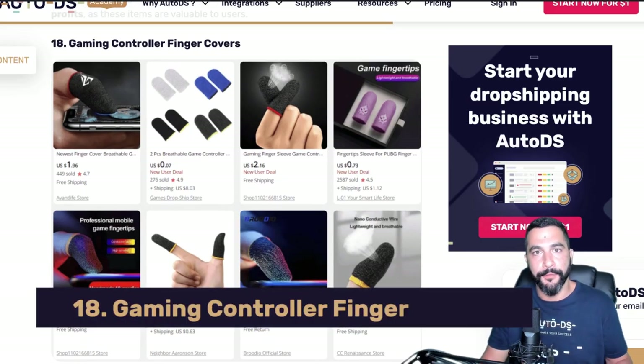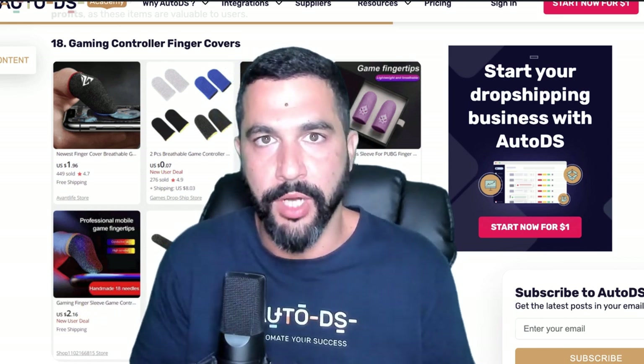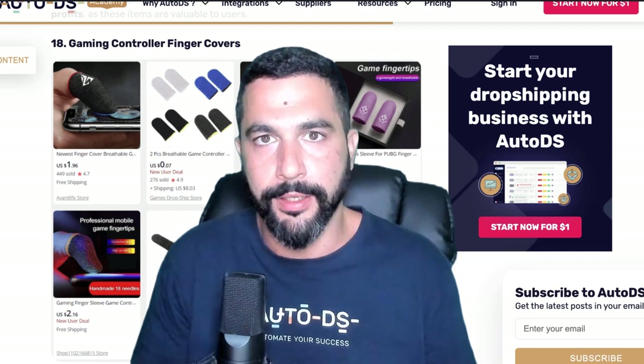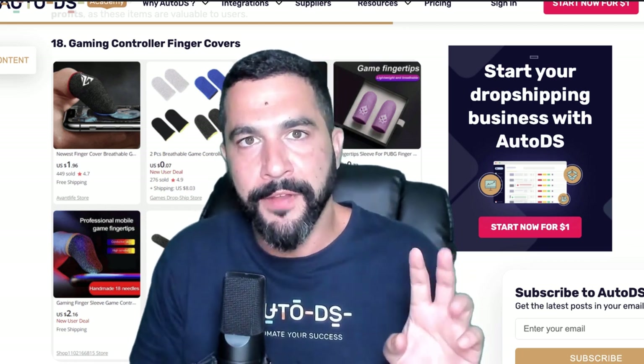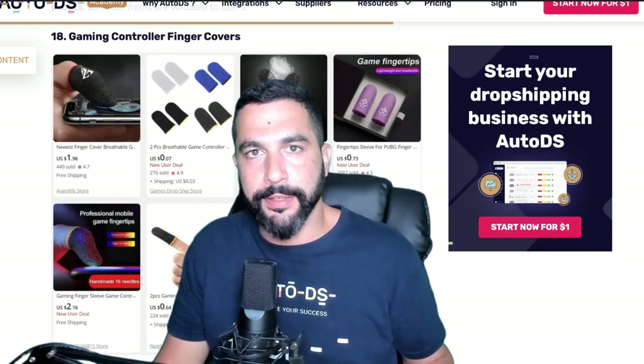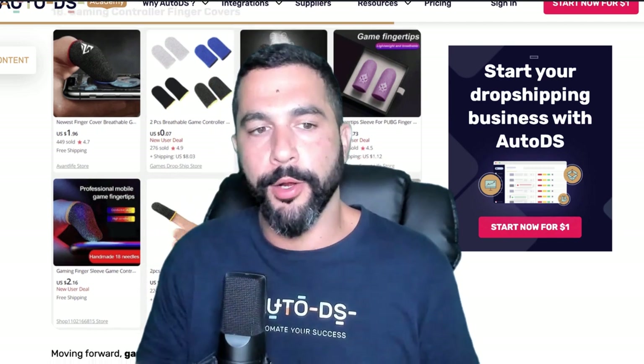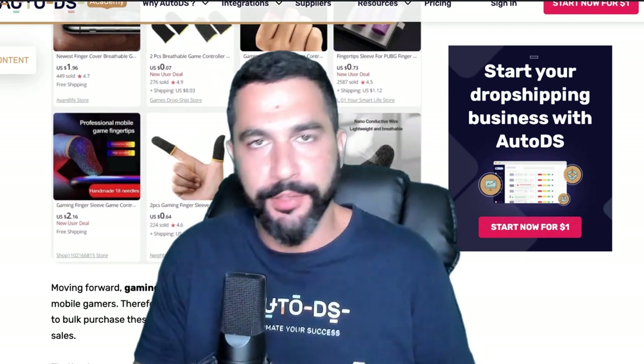Number eighteen: gaming controller finger covers. These finger covers slip over your fingers to give you an easier time when typing all day or if you have sensitive skin. They're super cheap, so be sure to sell more than the quantity of one — a lot of people are going to buy them.